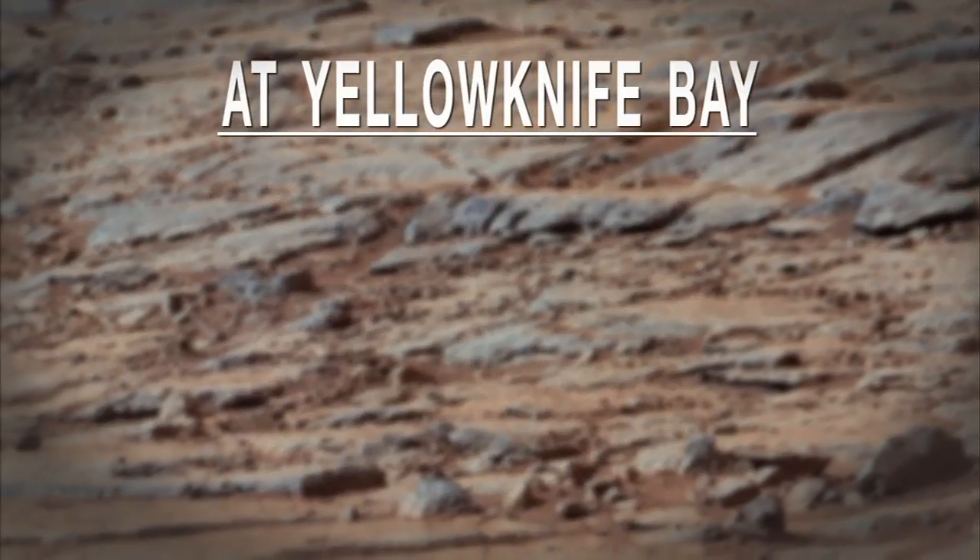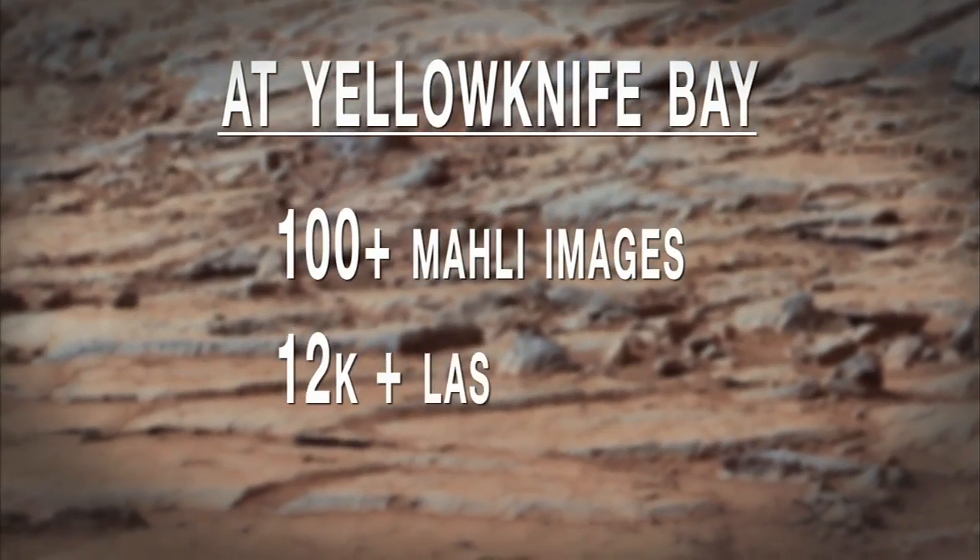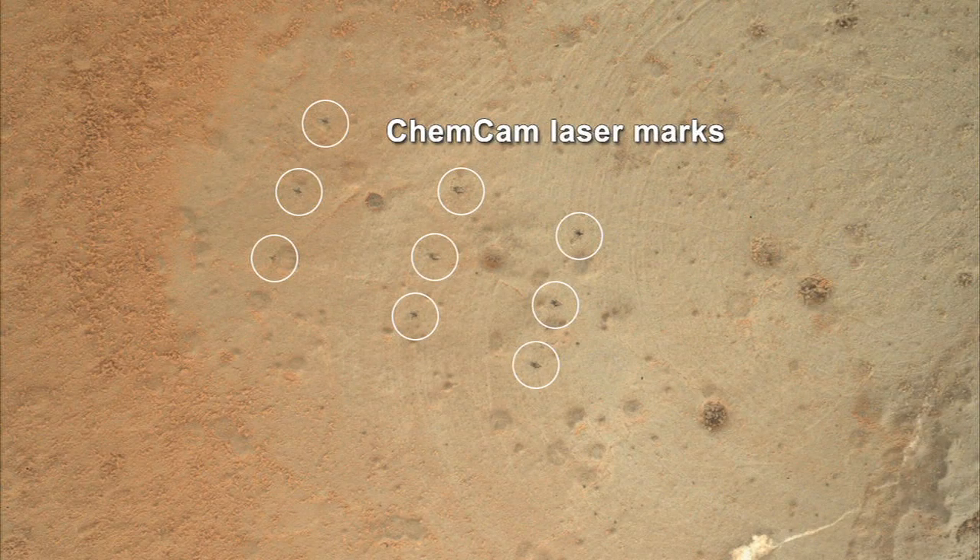Since we've been at Yellowknife Bay, Curiosity has done more than 100 MAHLI images and more than 12,000 laser shots. You can see the telltale laser grid pattern from the ChemCam in this image.